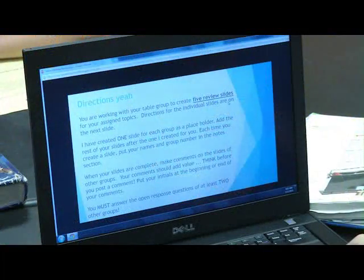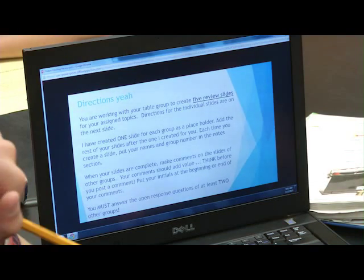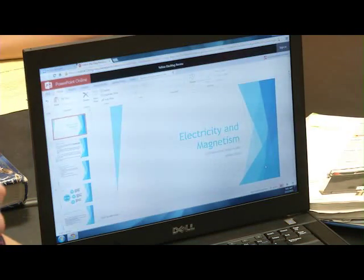Whenever you make a comment, I need you to put your initials next to it so that we know who's making the comment. Think about things like: if you see incorrect information, can you fix that information?